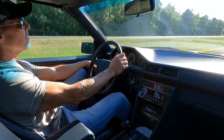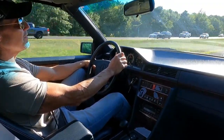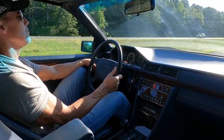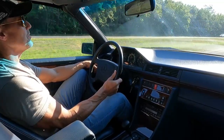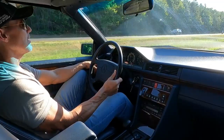All the fluids and filters are fresh: fuel filter, cabin filter, air filter — just had an oil change and coolant flush. It's a turnkey example of a really, really nice car.